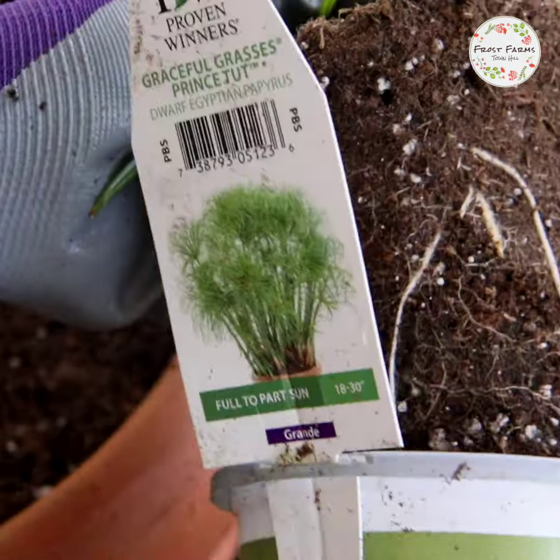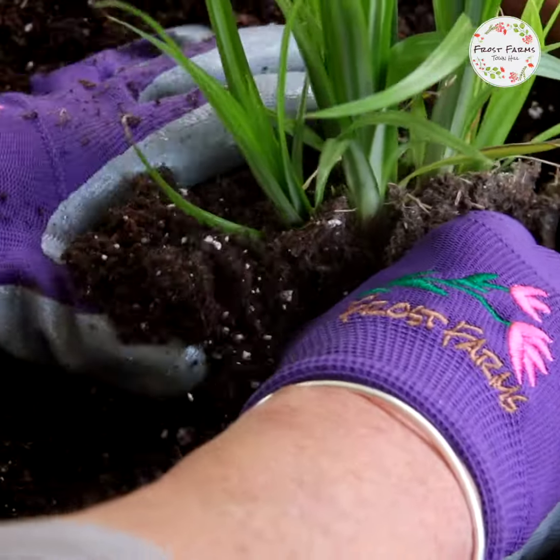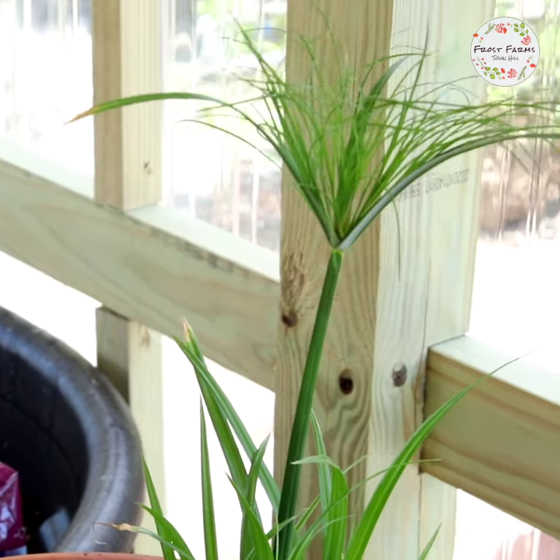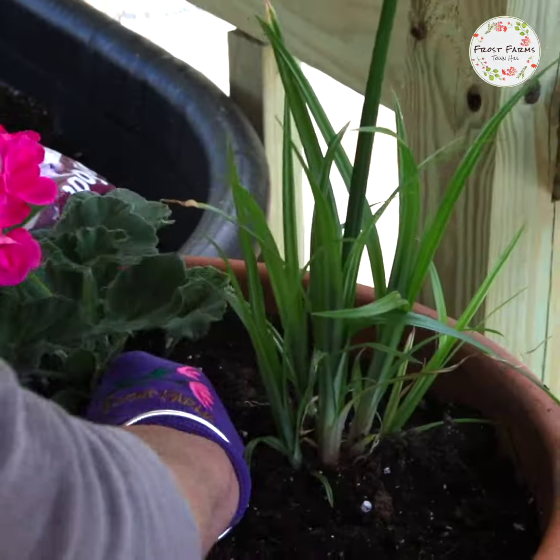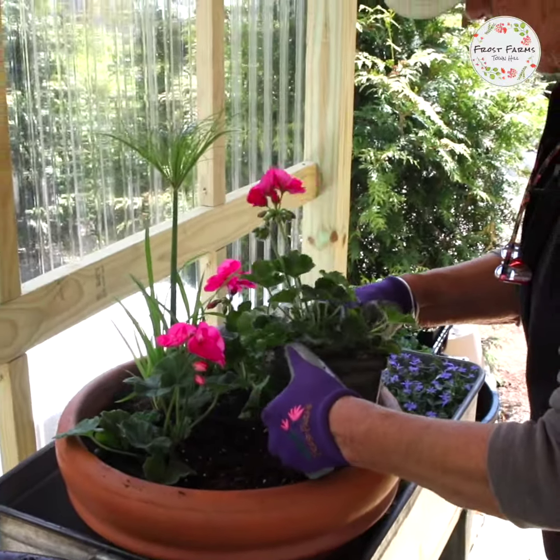First, your thrill. Here we have a Prince Tut, an upright plant with a little bit of height that will be the star of the show. Next, we have the fill. This will be a mounding, shorter flower in the middle areas. Today we're using pink geraniums.